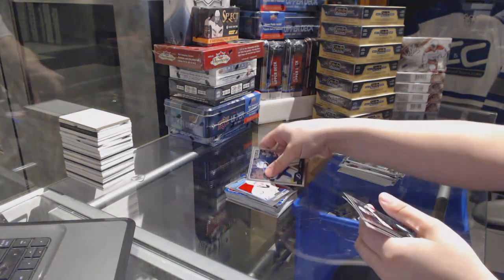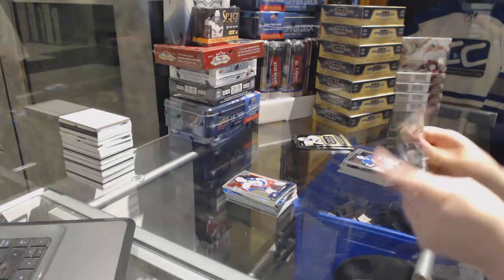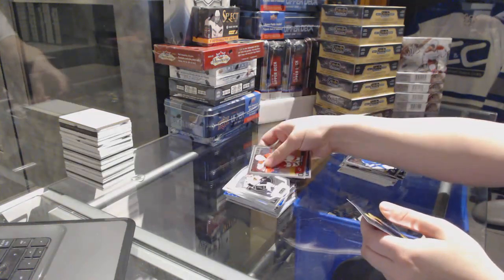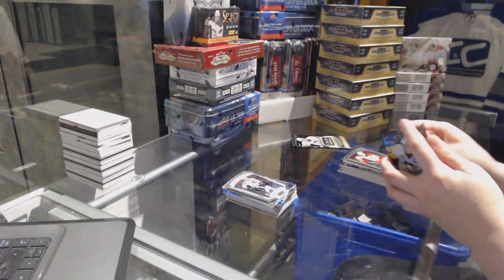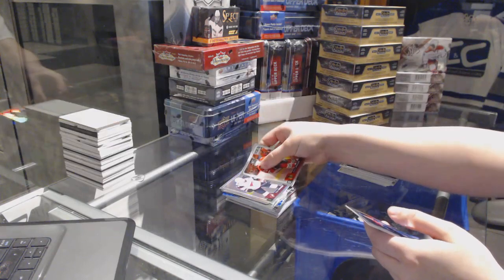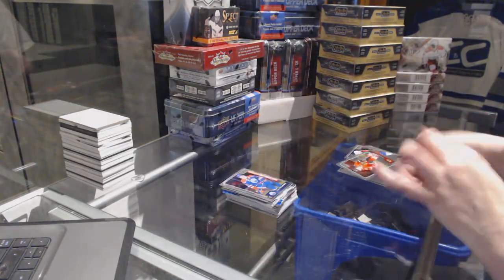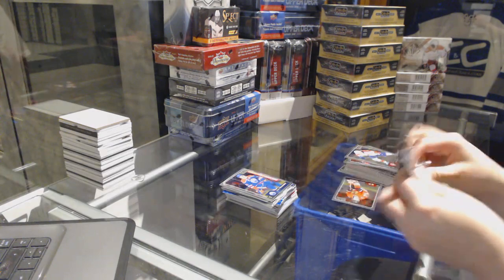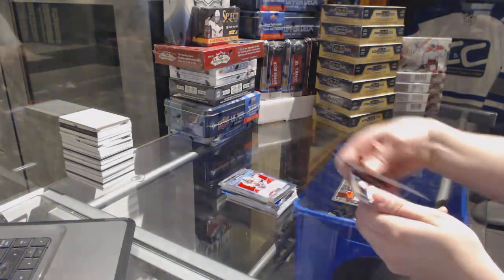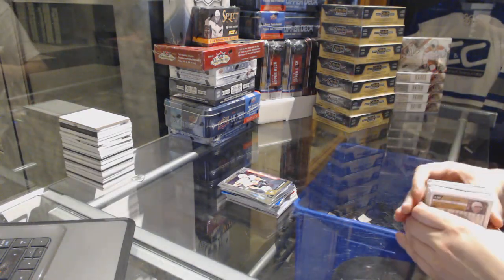Predators Ryan Johansen Retro, and a Sonny Milano rookie for the Columbus Blue Jackets. Jonathan Toews NHL logo crest for the Chicago Blackhawks. Dylan Strome Rainbow rookie for the Arizona Coyotes, and a Jesse Puljujarvi rookie for the Edmonton Oilers. Retro Charlie Lindgren for the Montreal Canadiens, and a Tom Kuhnhackl rookie for the Pittsburgh Penguins.